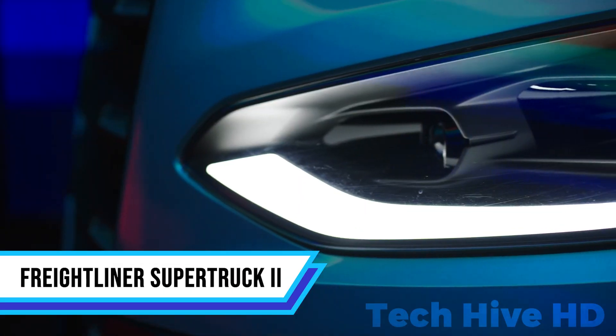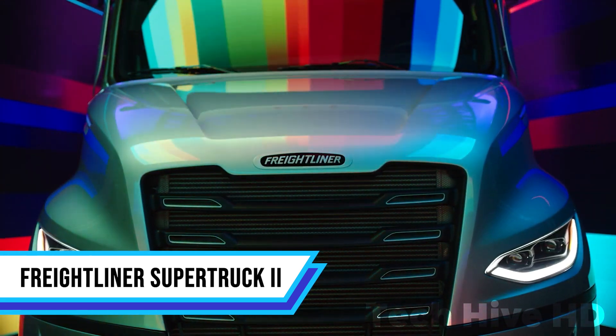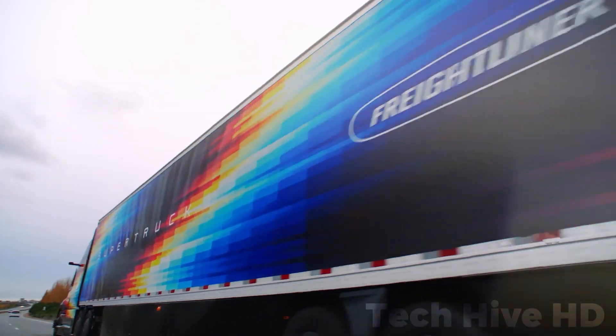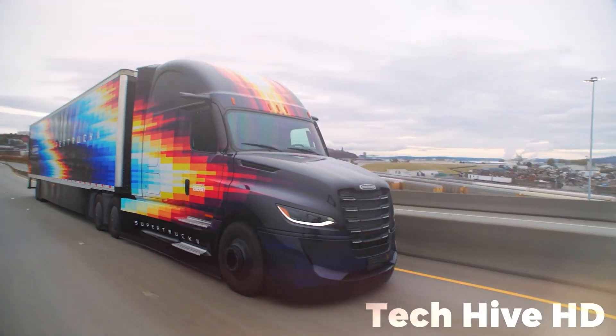The Freightliner Super Truck 2 is engineered for maximum freight efficiency. It achieves a 12% reduction in tractor aerodynamic drag, reducing wind resistance and improving fuel economy. At highway speeds, it employs an active side extender and roof spoiler system, cutting the trailer gap to just 4 inches, significantly reducing air resistance.